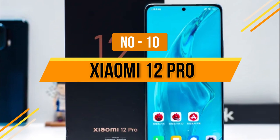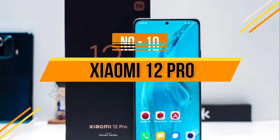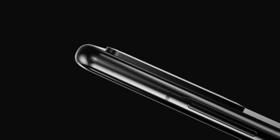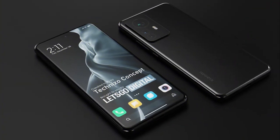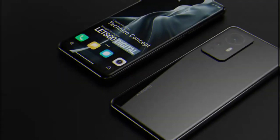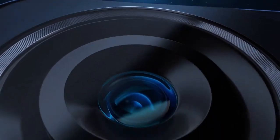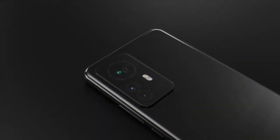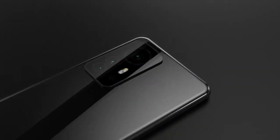Number 10: Xiaomi 12 Pro. The Xiaomi 12 Pro has a lot going for it, but it also has two very big problems. It has a sleek understated design, a beautiful screen with a quad speaker setup, and a Snapdragon 8 Gen 1 chip that makes it run very well most of the time. The camera system is also great, but battery life is a clear flaw, which could be fixed with updates but is frustrating right now. This is a great phone if you spend most of your time near a charger.